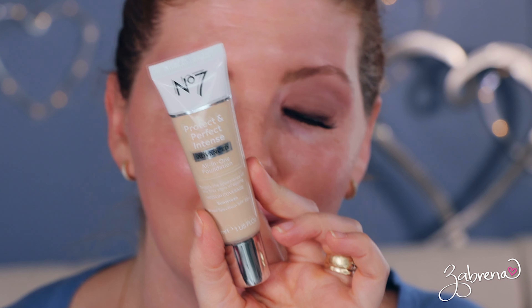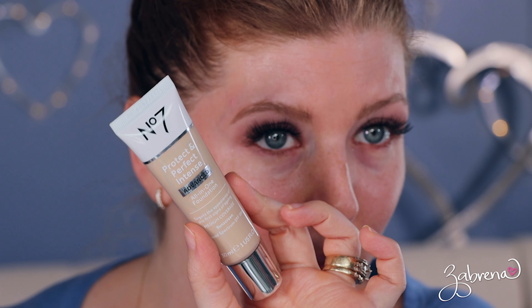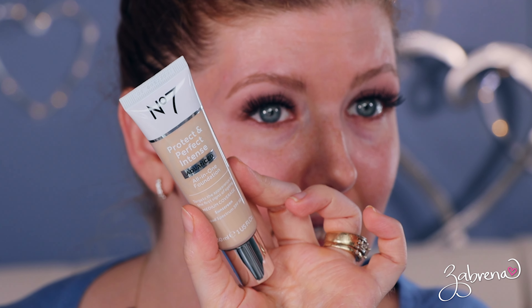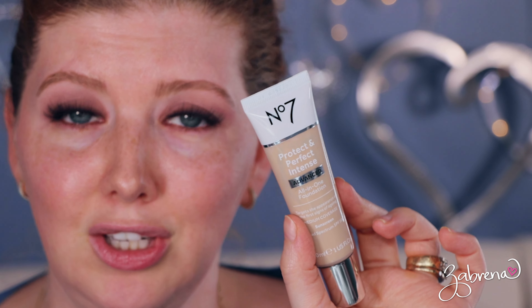For the rest of the face I'm picking up some old favorites that I haven't used in a while. Do you remember this one? Number Seven! I don't know if you can get it anymore, but this is the Perfect and Protect Perfect Intense Advanced All-in-One Foundation. I'm in the shade Calico — like the cat.